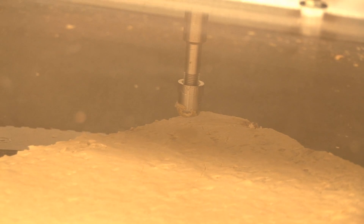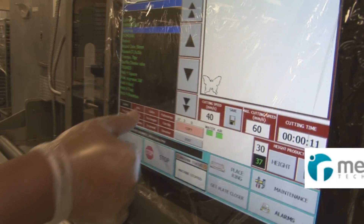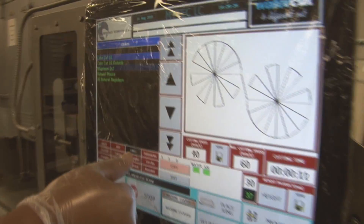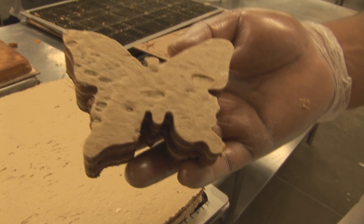With our WaterJet system, we can create different shapes — curves, corners, triangles — just about any shape that you could imagine. You can program it in and come up with it.